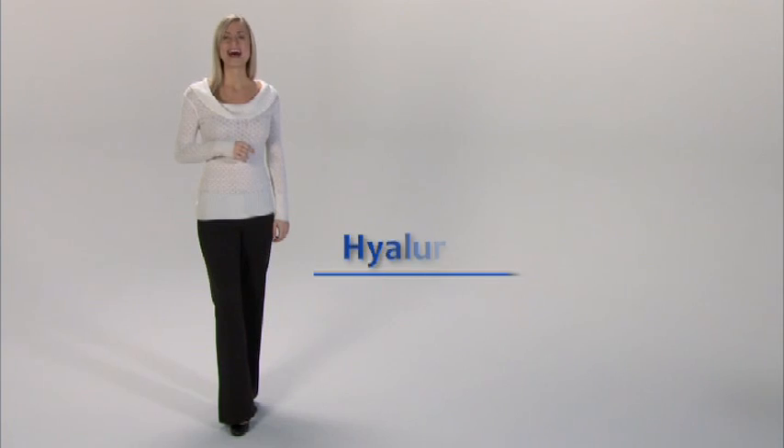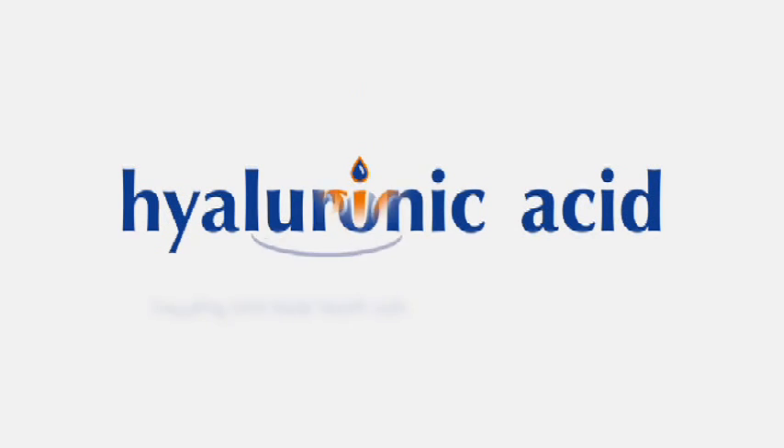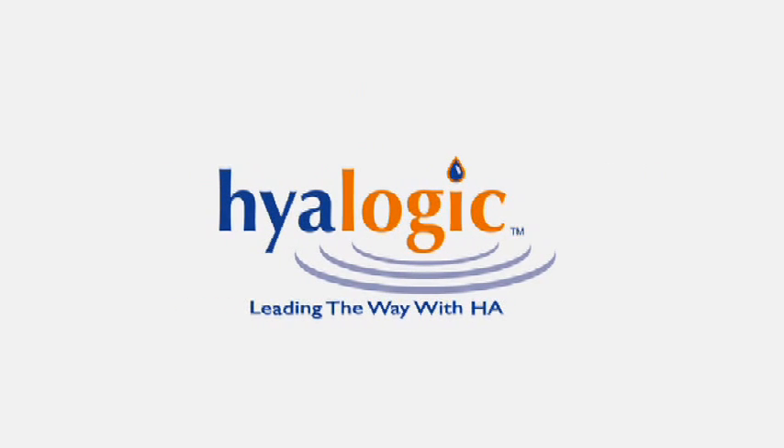You've heard about it as one of the top ingredients in skincare products, you've read about it in medical periodicals — hyaluronic acid, the fountain of youth wonder supplement. But you've only heard half the story. We're Hyalogic, and we're going to tell you the whole story. Hyaluronic acid has been called the molecule of youth or nature's moisturizer.